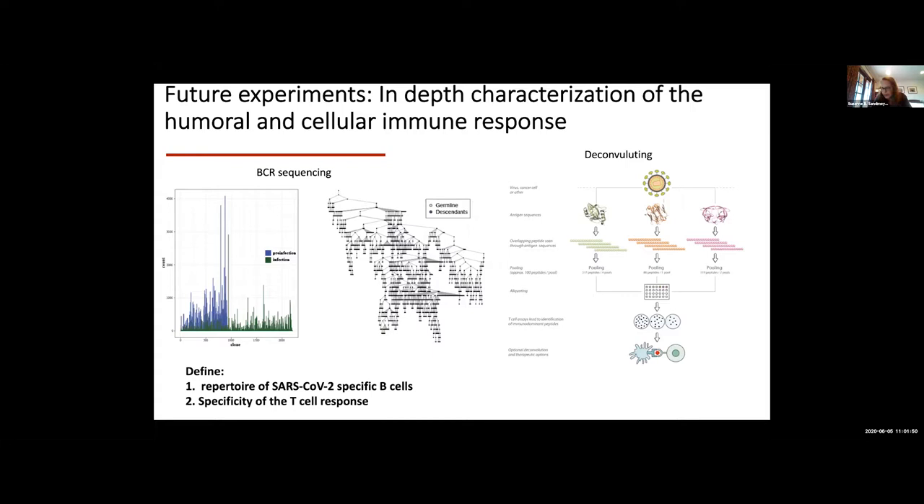Suzanne noted the benefit of working with multiple institutions and asked whether a much larger number of patients would be needed — whether the study was meant to show practicality and feasibility for a larger effort. The response confirmed that more patients and more time points are needed. With only 10 patients, it's not possible to account for age, sex, race, and ethnicity as key biological variables. The goal is to demonstrate feasibility and generate key preliminary data, then build upon that for a real clinical study with men and women of various ages and race and ethnicity.